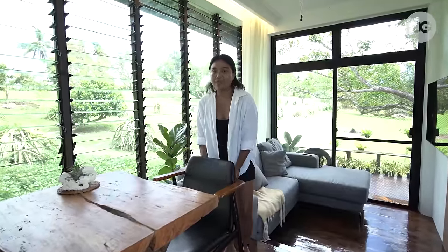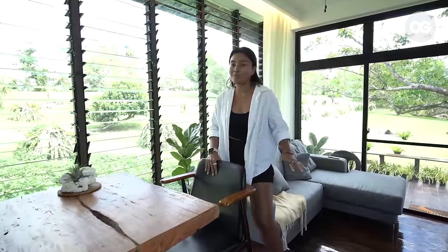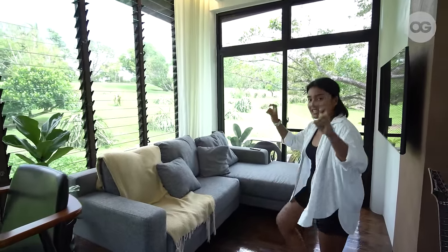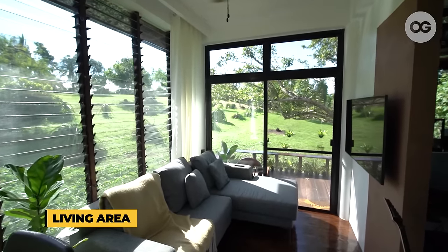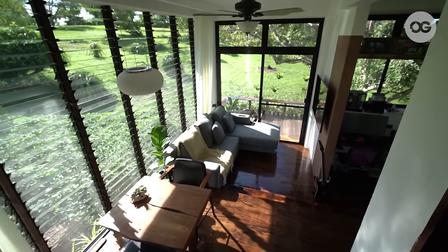I really love the chairs' imperfections and in terms of durability, they're still very durable. And this is our living room. I designed it as a sunken living room to have a high ceiling effect. This is where we usually relax after work, watch TV, and just enjoy the view.